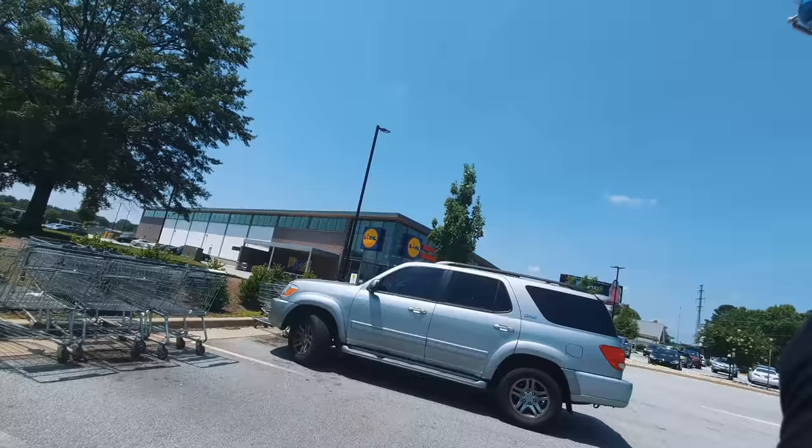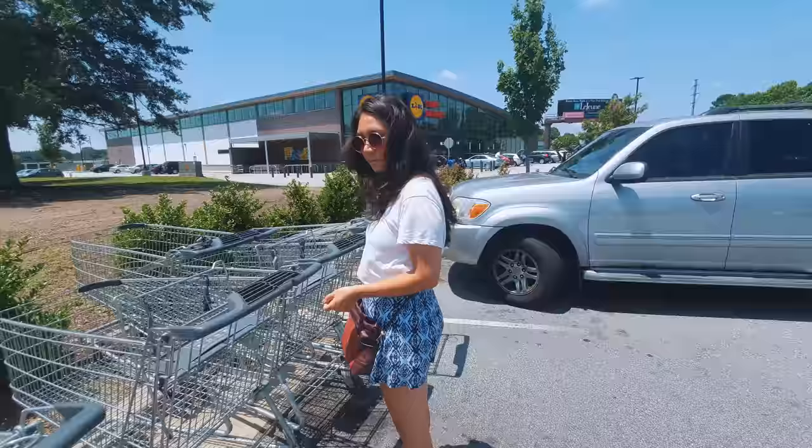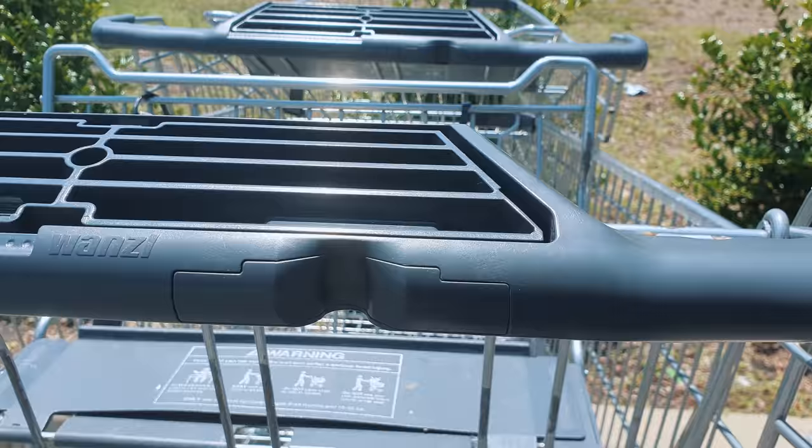We just arrived and one thing I'm noticing is there are carts everywhere on this parking lot. There's a whole bunch over here and then another one over there — I'm assuming they don't use the coin system. It looks like they have an option for it, but they decided not to use it.